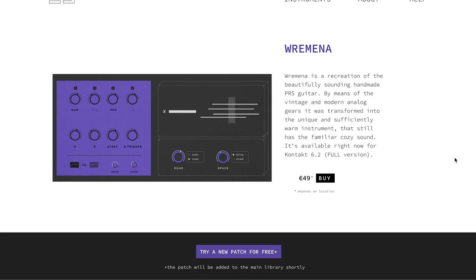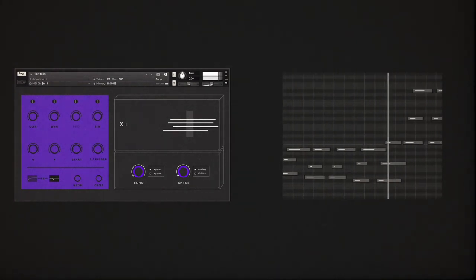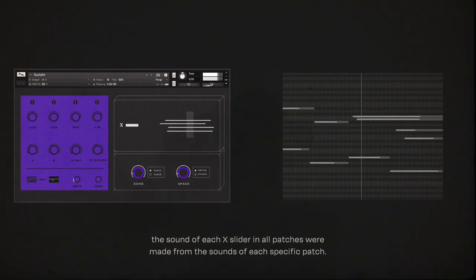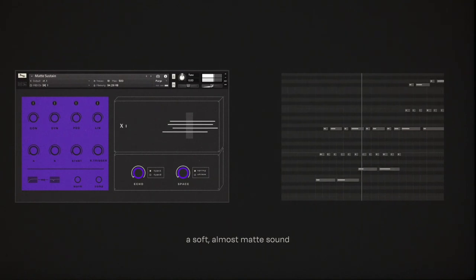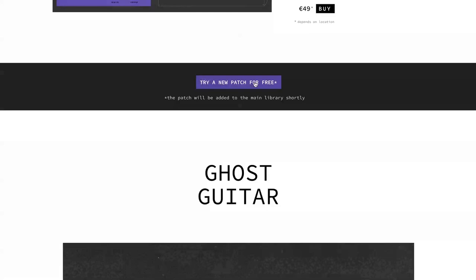This one just made my radar. Elementary Sounds released Remina — a fantastic sounding guitar library for Kontakt. It's available now for €49. It does require a full version of Kontakt. There is a tryout patch if you want to grab that and check it out. I'll include links over to Elementary Sounds below.